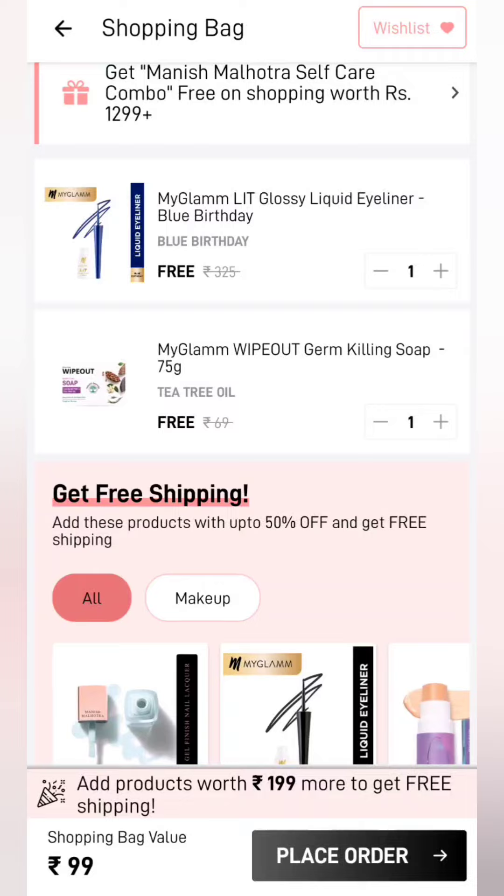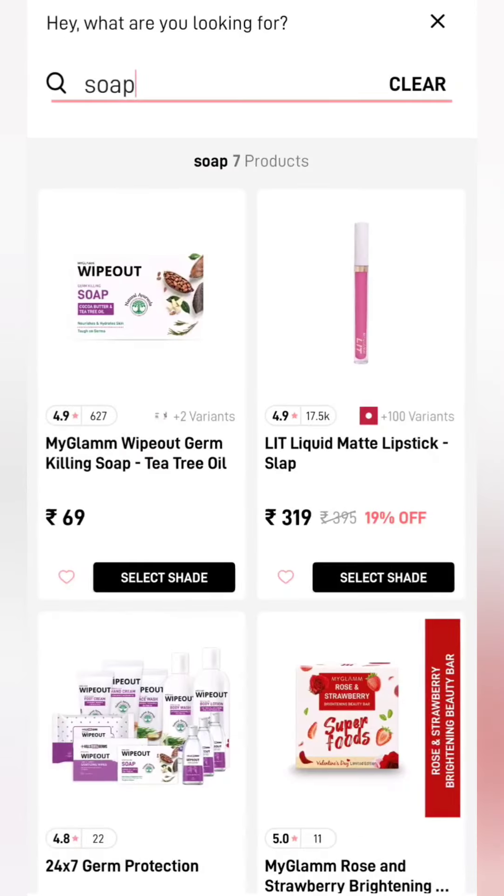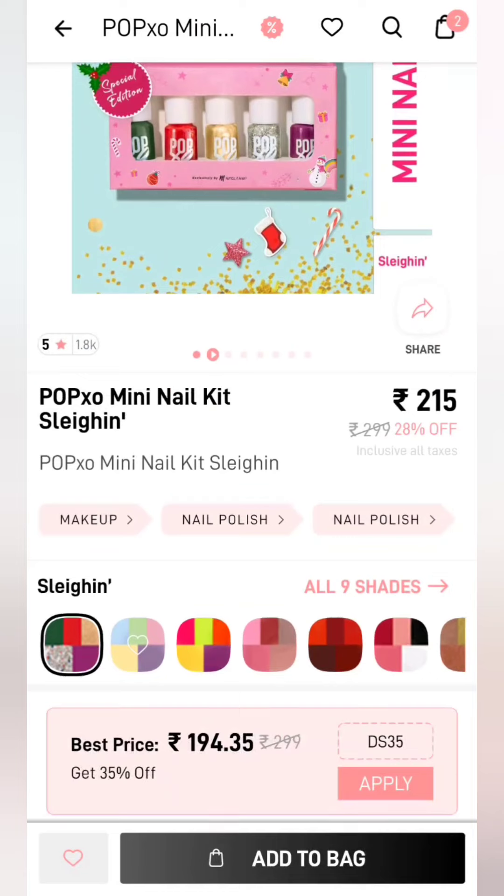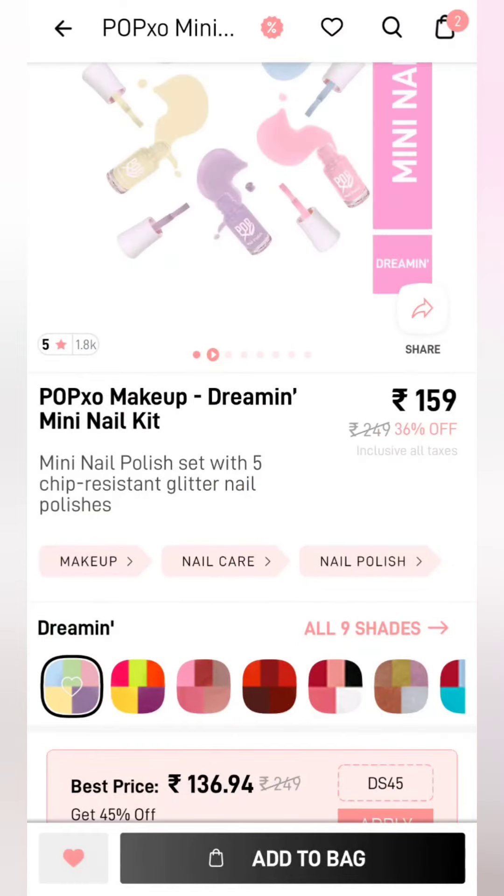The same process applies. You can add any product, but before that we will add a soap. The same coupon code will be applied — 'MG free'. Don't increase the quantity as the price value will increase. So one soap and one liquid liner — you will get both of them. If you want to avoid shipping, add any combo product.